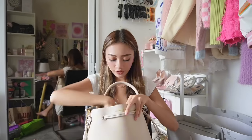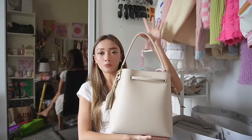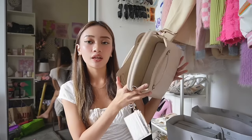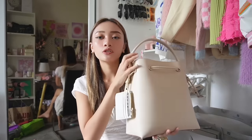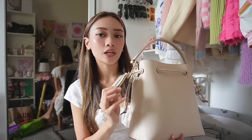I also have my Lululemon water bottle — it fits perfectly in the bag. And I placed my card holder slash coin holder inside as well. That's all for today's video! I hope you guys enjoyed this back-to-school supplies haul. Watch out for more school-related and nursing-related vlogs since it's back to school season. Bye! Thank you for watching!